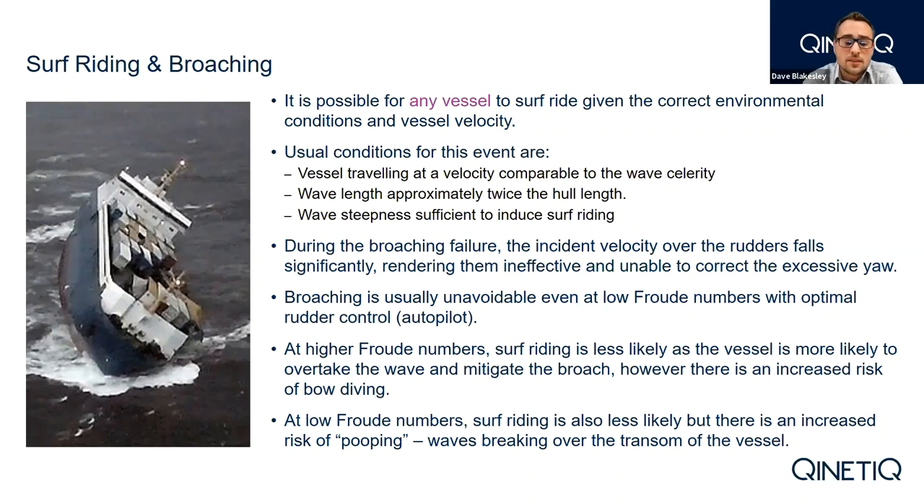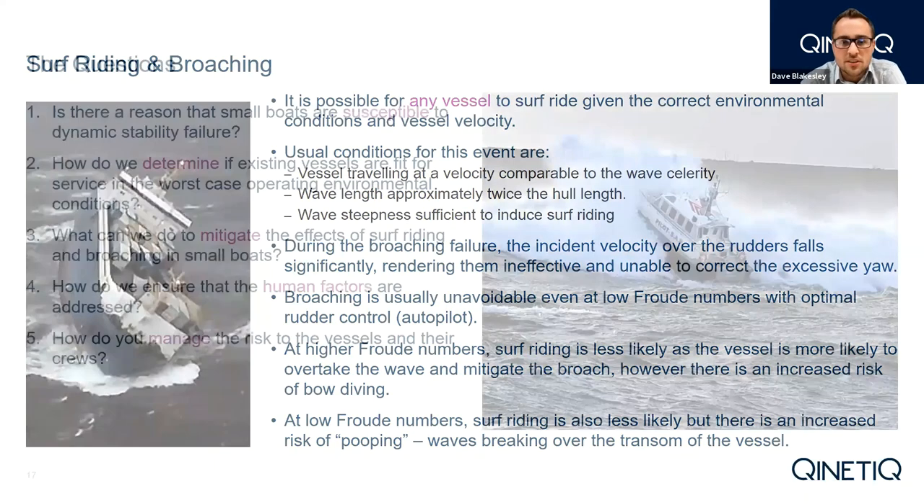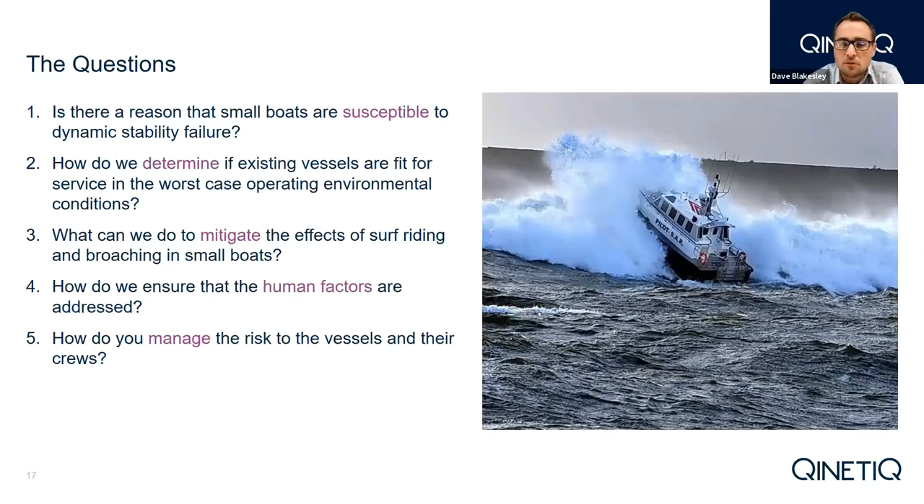The CEO of the Merchant Marine Officers Association commented that if one is going to save lives, it is probably best to do so whilst they are still on board rather than when they're in the water. There are five questions we want to answer throughout this presentation: Is there a reason small boats are particularly susceptible to dynamic stability failure? How do we determine if existing vessels are fit for service in the worst case operating environment? What can we do to mitigate the effects of surf riding and broaching in small boats? How do we ensure human factors are addressed? And how do we manage the risks to vessels and their crews?